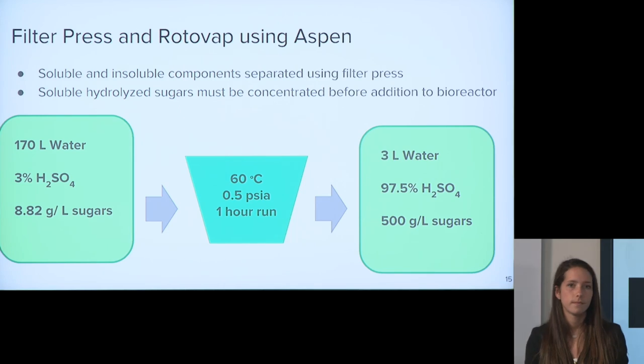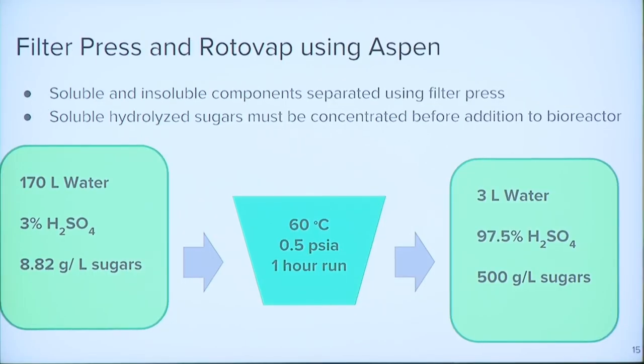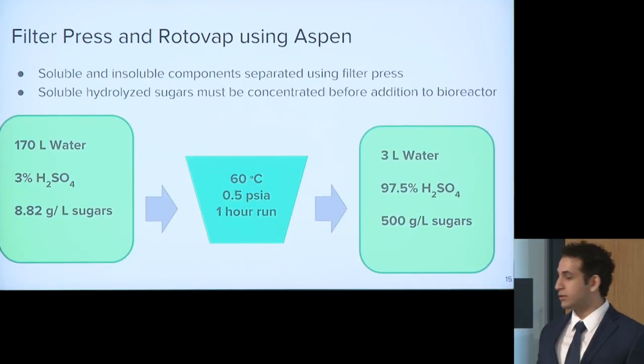Afterwards, we'll take our hydrolyzed sugars and separate the soluble and insoluble components using a filter press. Once we have our stream with soluble components, we need to concentrate it before adding it to the bioreactor. The stream coming out is 8.82 grams per liter of sugars. We modeled a rotary evaporator in Aspen, operated at 60 degrees Celsius under vacuum for one hour, and the stream coming out has a very concentrated amount of sugars at 500 grams per liter.